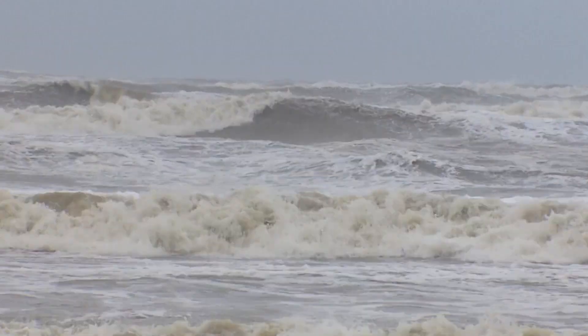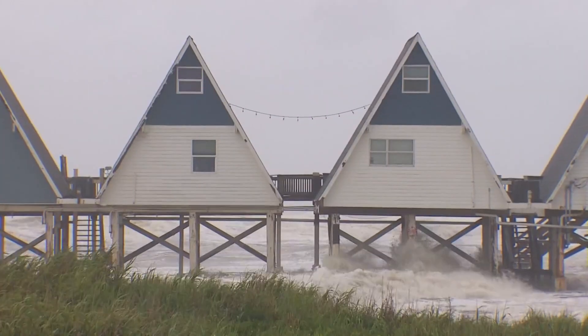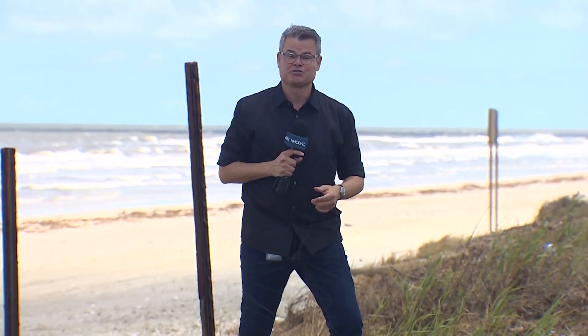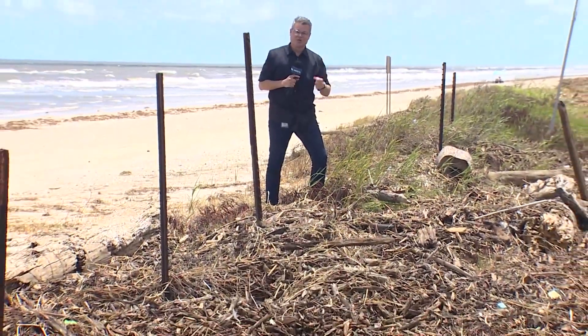Their survey included both sides of San Luis Pass, close to where footage was shot last week amid the storm. Here in Brazoria County, Alberto washed debris onto the Blue Water Highway near Surfside Beach. Brazoria County is now working with the state to try and build things back up.